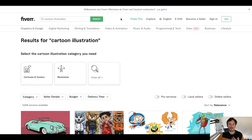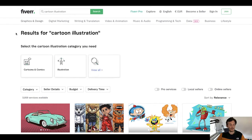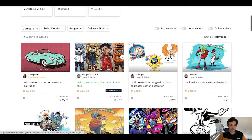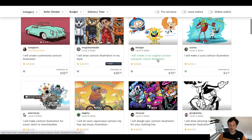Now let me show you how much you can actually charge for these kind of services. If you just go over to Fiverr and type in cartoon illustrations, you can see that people are charging 22.50 euros — that should be around $30 — for their starting package. $36.72 here, so this should even be around $100.